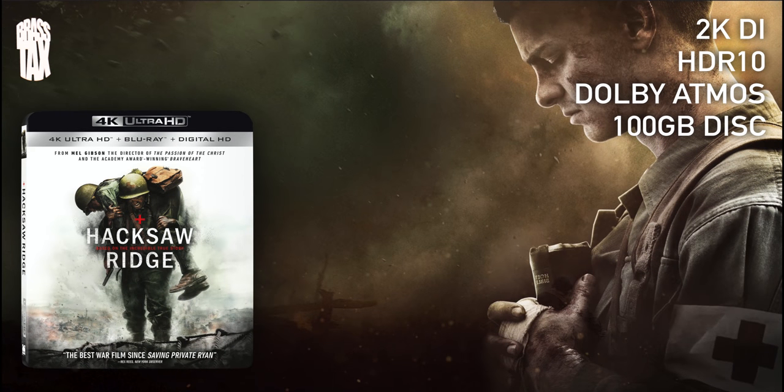Hacksaw Ridge. 100 gig disc, 2K DI, HDR 10, Dolby Atmos — it is a winner on all fronts. It's even got some amazing extras on the 4K disc itself. I loved the movie, and say what you will about Mel Gibson, but he did his thing here, 100%. Great movie. The last 15, 20 minutes — god damn. I ain't going to lie, your boy had a tear in his eye. The close-ups in this movie are razor sharp, everything pops — this is a reference disc. This disc is gorgeous. You want a war movie, you need not look any further than this for a demo showcase, panty-dropping extravaganza.